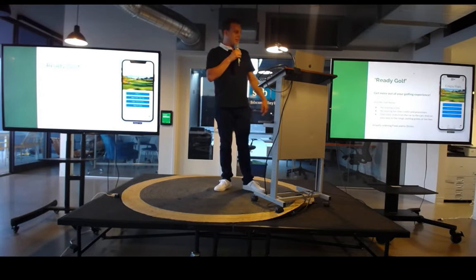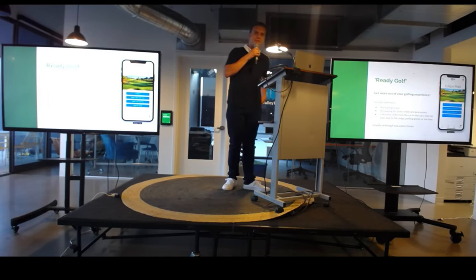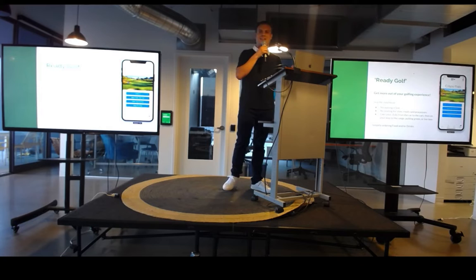I wonder where the cart person is. So, this Ready Golf app enables us to eliminate the lines of the clubhouse, the slow credit card processor that you have to deal with because we can't keep up with technology for some reason, or simply having to carry your bags to three different places. Personally, this is my favorite — I don't like doing that. I like to get right to my cart, be ready to go, and get going with my round.